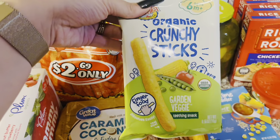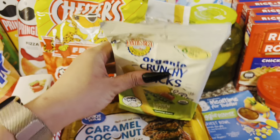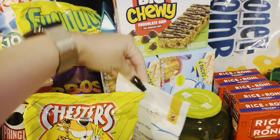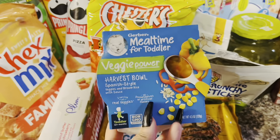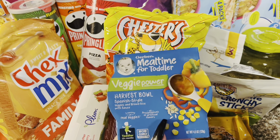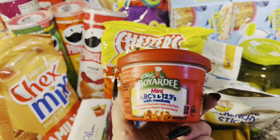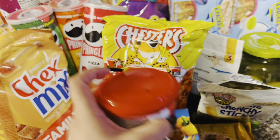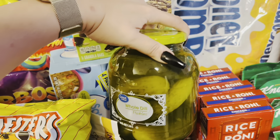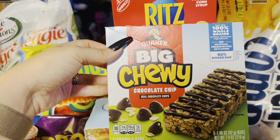Also got some of these organic crunchy sticks in the garden veggie flavor — which baby girl already dipped into, this is what she was snacking on. And then I also got her some banana yogurt melts. I picked her up one of these veggie power harvest bowls — it comes with brown rice, sauce, and vegetables, she loves this one. And then I also got her a Chef Boyardee mini ABCs and 123s with meatballs. I've got some whole dill pickles — I have been in the mood for pickles lately. So I picked up a whole jar of those. I got these Quaker big chewy chocolate chip granola bars.